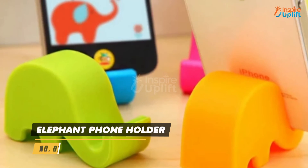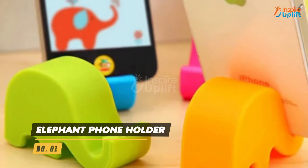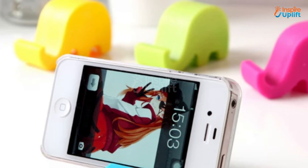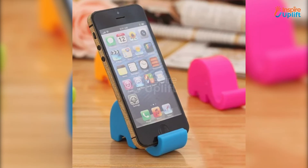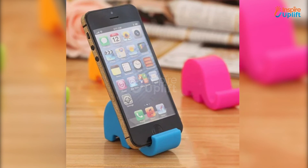At number 1 we have elephant phone holder. The trunk of the elephant will hold your mobile phone cheekily on your work table. Use the elephant phone stand to watch your favorite movies or stress-relieving YouTube shorts during work without holding it in one hand.